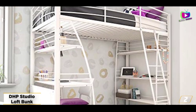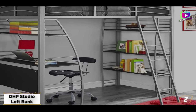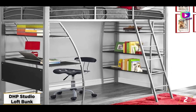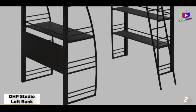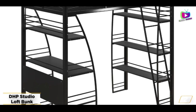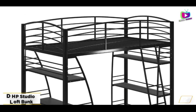In our testing, we found the frame to be extremely sturdy, easily resisting any considerable movement when we used the ladder. Plus, we found that the 40 by 15 inch desk was more than enough space for a computer, textbooks, and various school supplies. Sitting 4 feet 10 inches from the floor, this loft bed is a great option for children of school age and older.